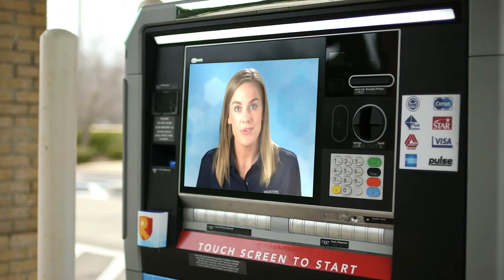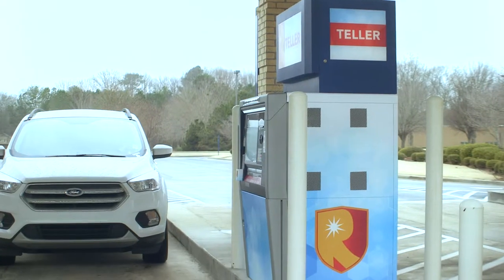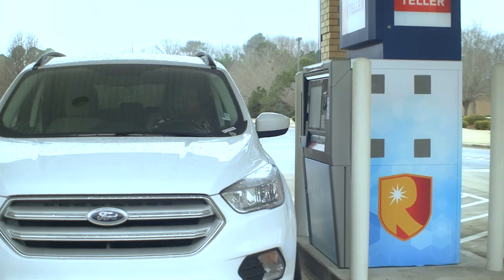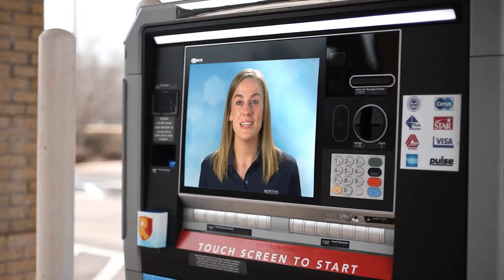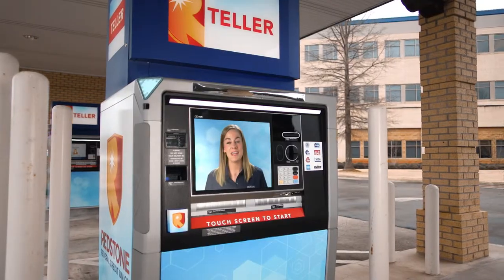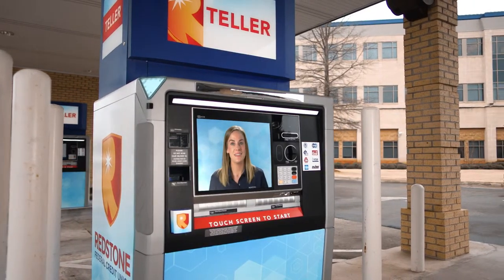Members love the quick convenience of the ITMs. In fact, members using the ITMs are typically experiencing 50% shorter wait times. So as you can see, there's lots and lots going on at Redstone, but right now I need to help the next member. Maybe next time it'll be you.